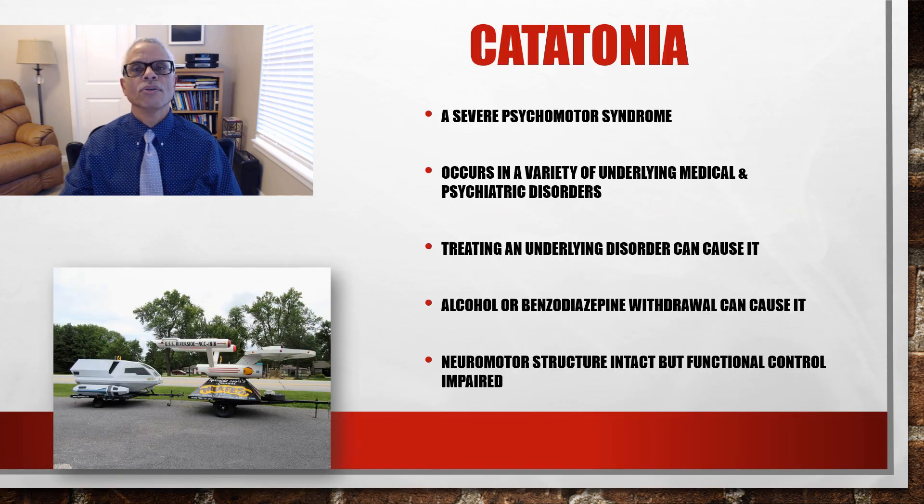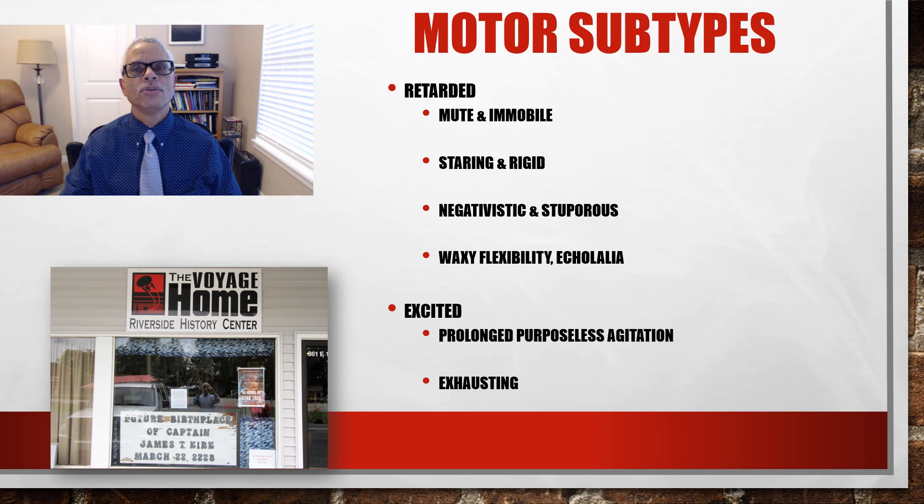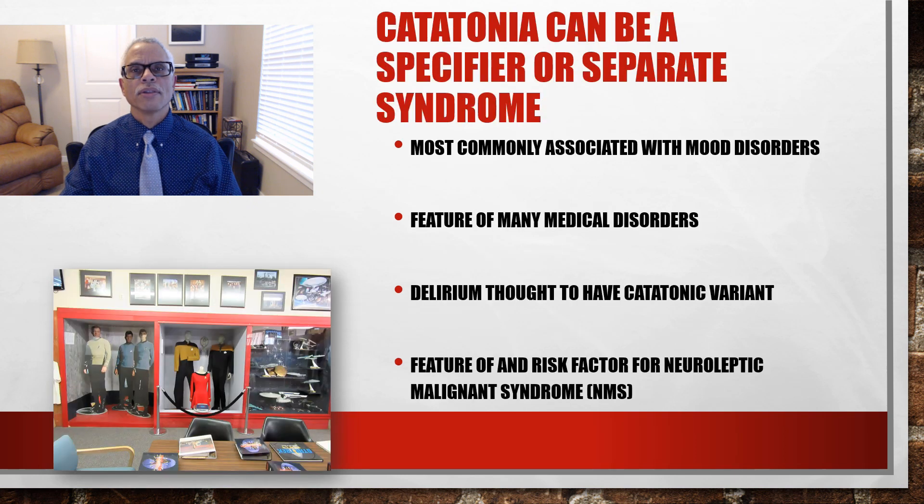Catatonia is a severe psychomotor syndrome. It occurs in a variety of underlying medical and psychiatric disorders. Alcohol or benzodiazepine withdrawal can cause it. Neuromotor structure is intact, but functional control is impaired. There are two motor subtypes: the retarded type, marked by muteness and immobility, which is the most common; and the excited subtype, marked by prolonged purposeless agitation, which can lead to exhaustion and sometimes death.